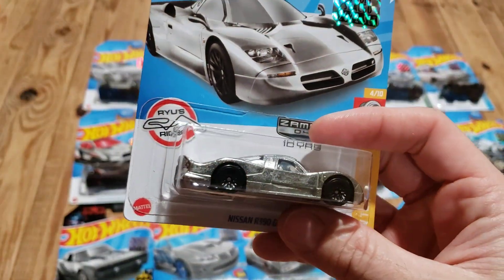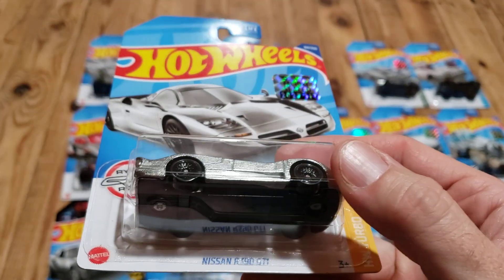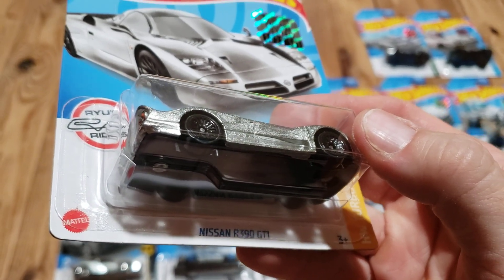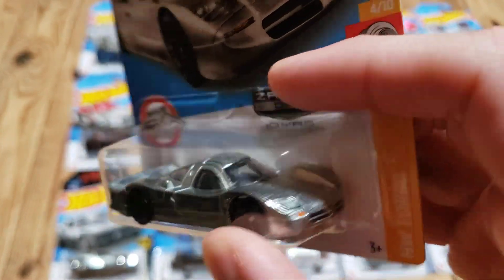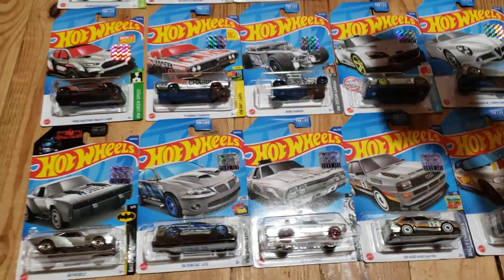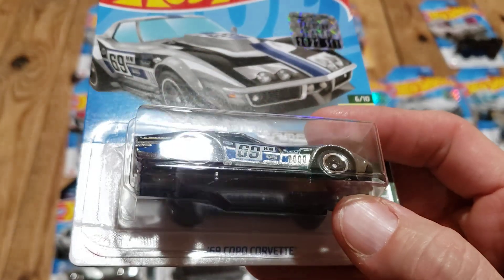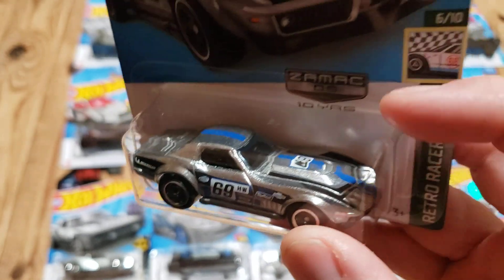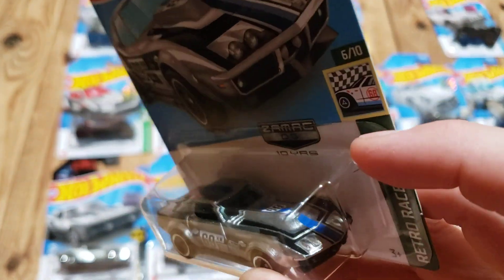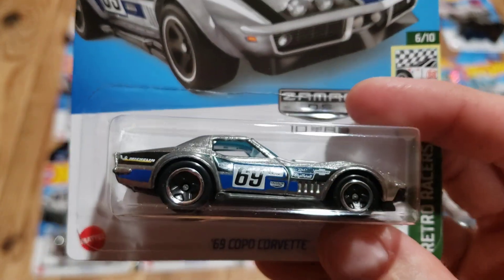Another one I think looks really good in the raw finish is the Nissan R390 GTI. Probably one of my personal favorites is the 69 COPO Corvette. I think the blue just really pops against the Zamak better than a lot of other colors — it kind of pops against them better than a lot of other colors.